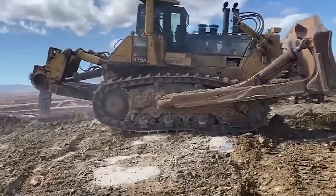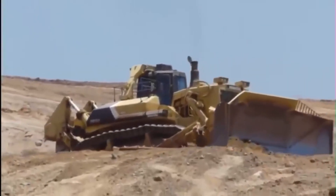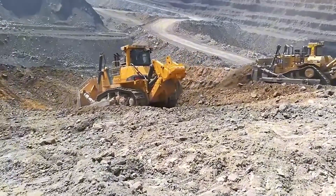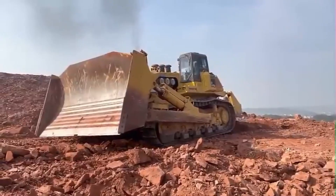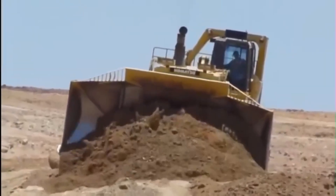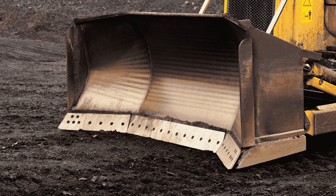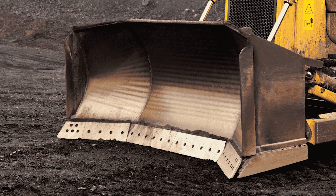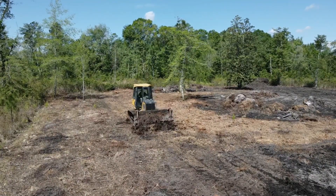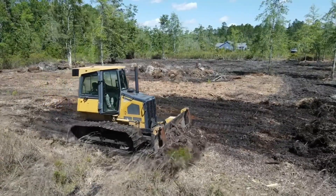The story of the dozer isn't just about getting bigger — it's about getting smarter. The blade itself went from a simple flat plate to a whole toolbox of specialized attachments. You have the straight blade, or S-blade, which is short and perfect for fine grading. Then there's the universal blade, or U-blade, with big wings on the side designed to carry massive loads over long distances without spilling. For clearing land, you've got the brush rake, which combs through the ground pulling up roots and rocks but leaving the good soil behind.